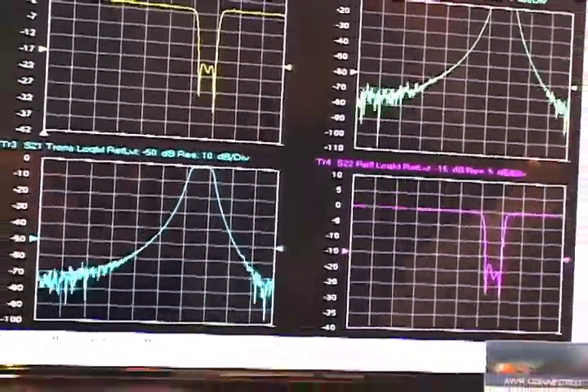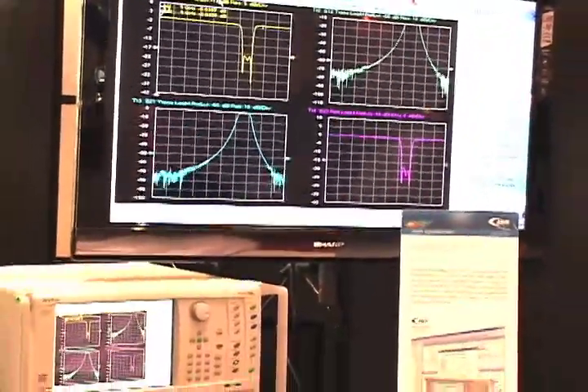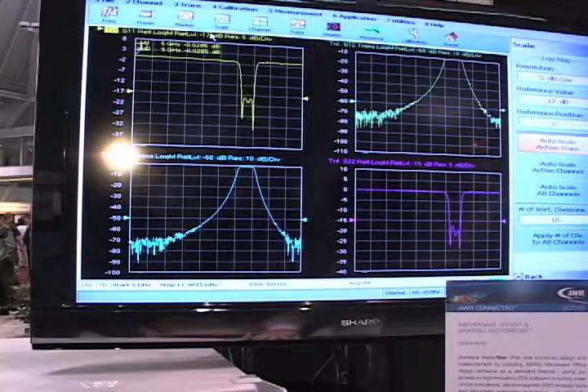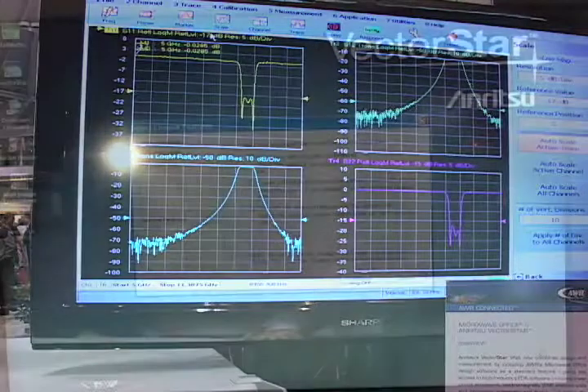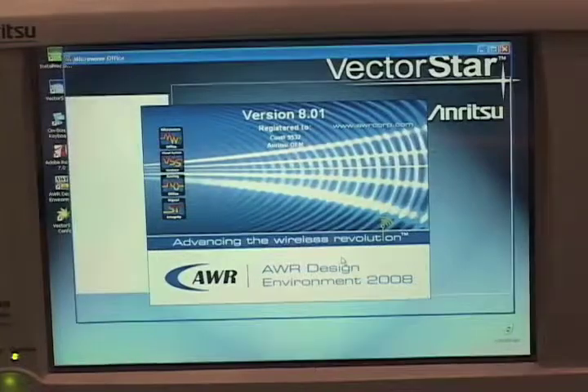Hi, I'm Mike Heimlich, here with AWR at the AWR booth at IMS 2009, and I'm talking with Steve Reyes of Anritsu, who's a product marketing manager for Anritsu's VectorStar product. And we're here with the VectorStar itself. One of the interesting things about it is it has the Microwave Office software right on it — it comes with the VectorStar.